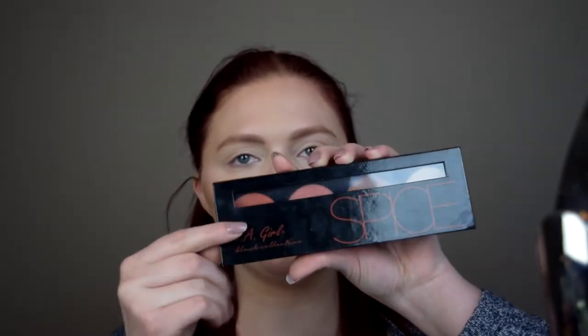For eyes, I'm using the LA Girl blush collection palette in Spice. I'll also be pulling in my Physicians Formula butter bronzer. Starting with the lightest shade in the palette — taking a bigger fluffy brush and going all over the lid. Then using the Physicians Formula butter bronzer with a fluffy brush, working it into the crease.